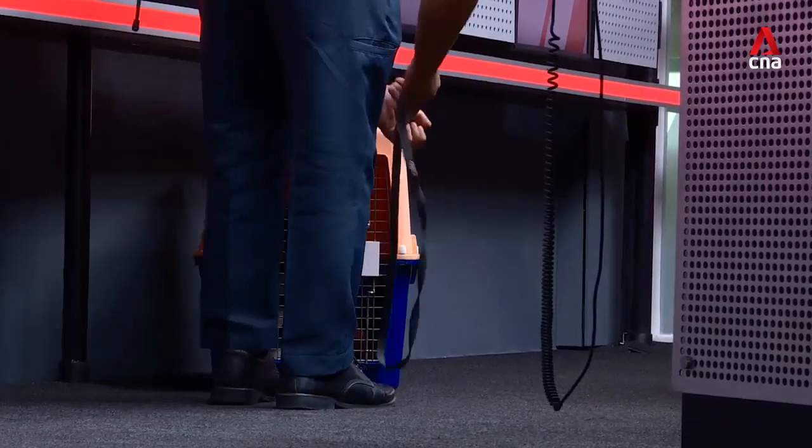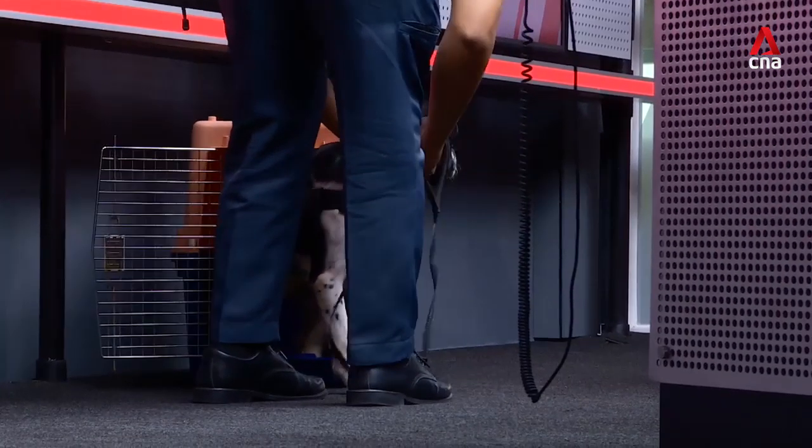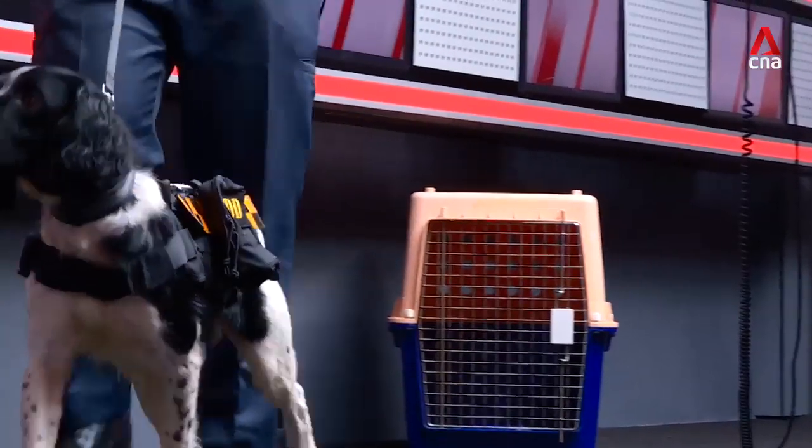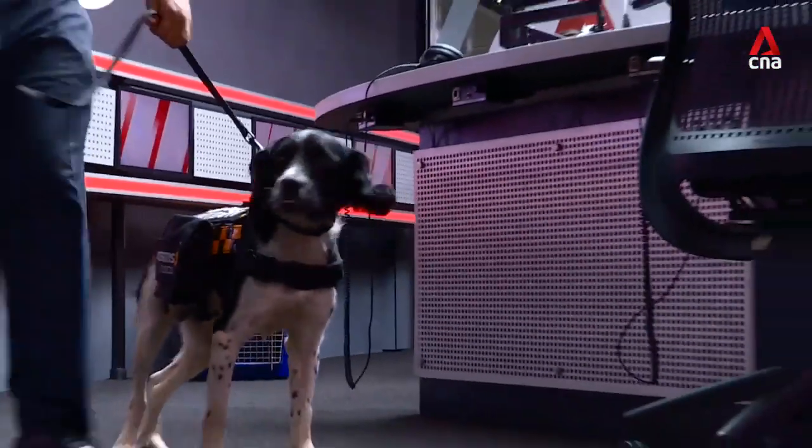They're just about to release Bonzo from that little cage, and Bonzo's coming out. The breed of Bonzo — we have Bonzo as a one-year-old English Springer Spaniel, and it's gone to some flowers that we have in our little studio.